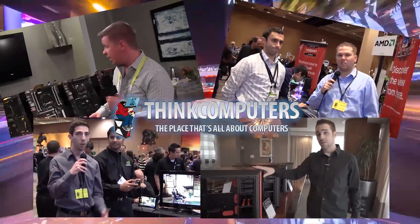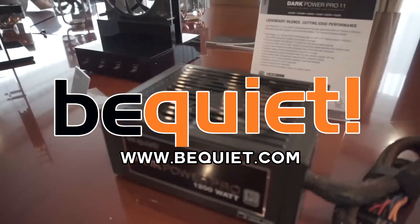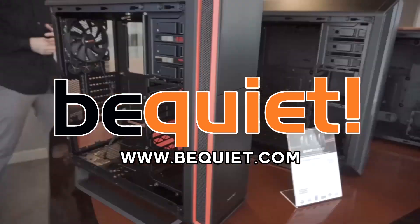Think Computers' CES 2016 coverage is brought to you by BeQuiet — for the best power supplies, cases, and CPU coolers, visit BeQuiet.com.